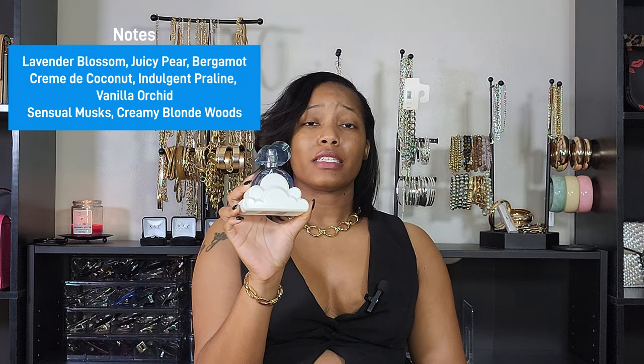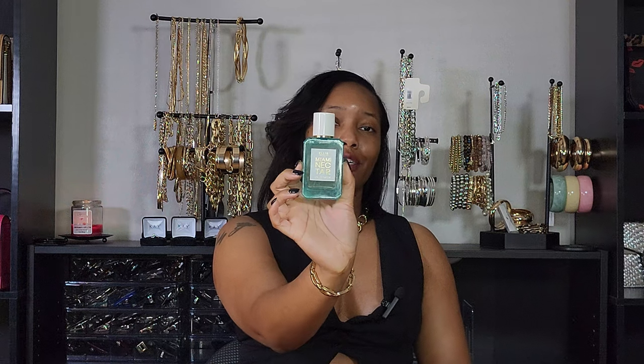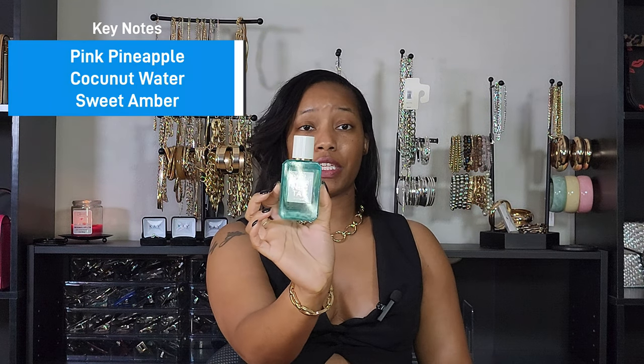Next up I got Cloud by Ariana Grande. A lot of people said this smelled like Baccarat Rouge, and it does in the beginning, but the dry down is totally different — much lighter and more fresh. I still like it and I've definitely been wearing it. I actually want to try the new Cloud in the pink bottle. And the last full-size bottle I got is the Infamous Miami Nectar by Ellis Brooklyn.